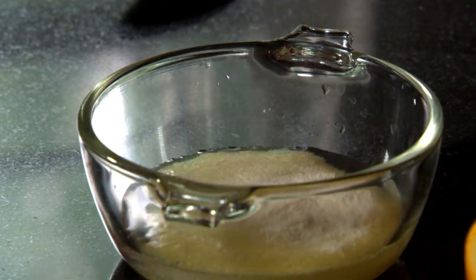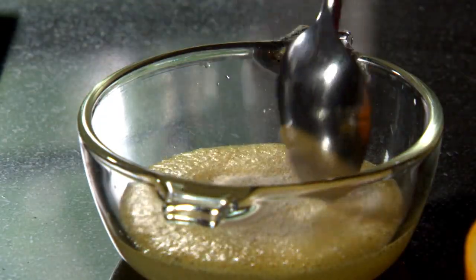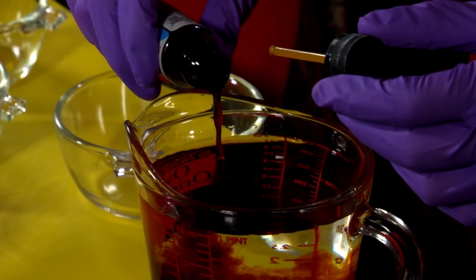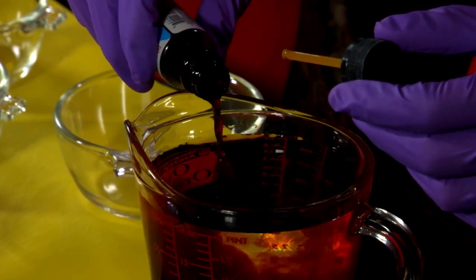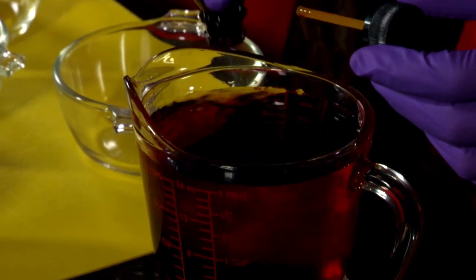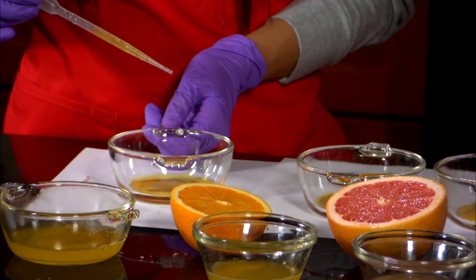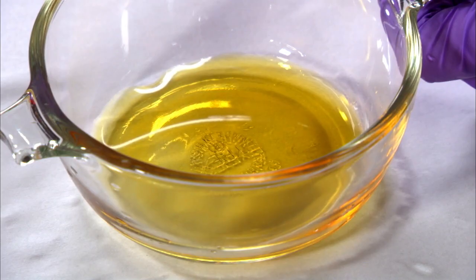Crush vitamin C and dissolve it in water. We'll test the amount of vitamin C against lemon, grapefruit, and orange juice. Prepare an iodine solution by mixing a bottle of tincture of iodine in 500 milliliters of water. Using a pipette, we'll add our vitamin C solution drop by drop to the iodine and record our results.